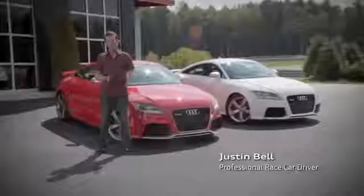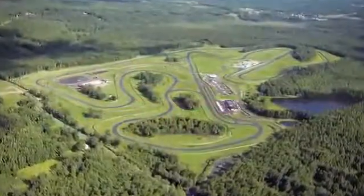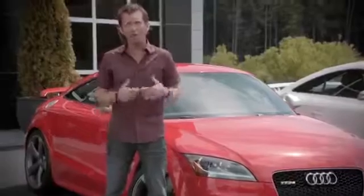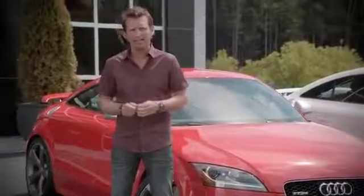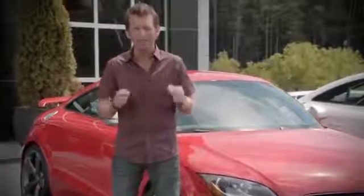Hello, I'm Justin Bell and today we're at the beautiful yet challenging Monticello racetrack in New York. Part four of the Ultimate Test Lap is what we're calling the Apex — it's actually a series of challenging corners here at Monticello. It's really tricky.